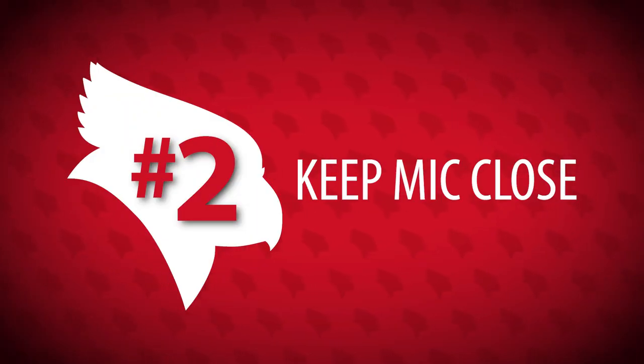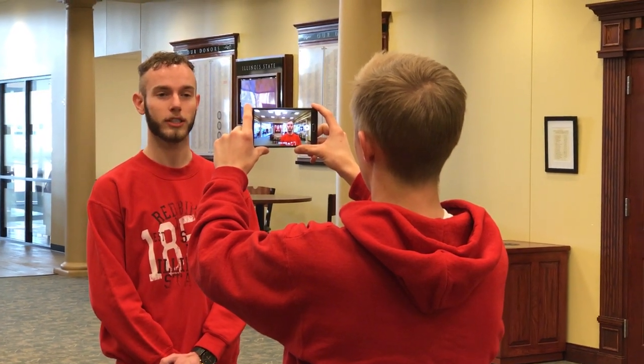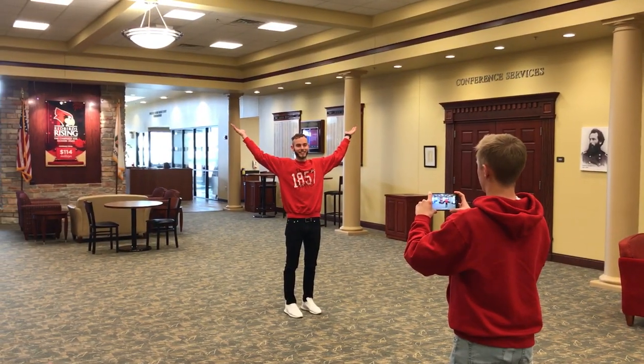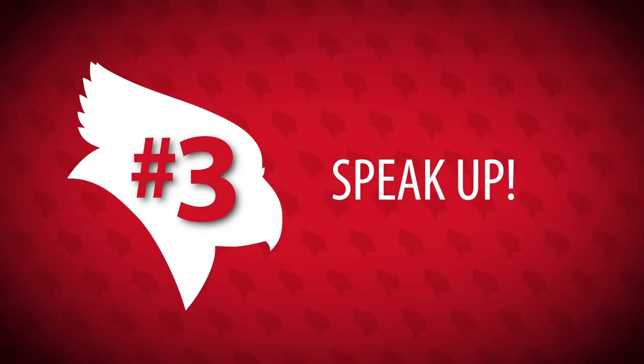Rule number two: keep the microphone close to the subject. Since the microphone and camera are both built into the phone, that means stay close to your subject. If you stand way across the room because you want to show off the space, not only are your viewers less likely to connect with the speaker, but the mic isn't going to pick them up well. Rule number three: speak up. Being close helps, but you still need to project. Speaking too quietly because you're nervous or insecure will result in audio that doesn't sound very good.